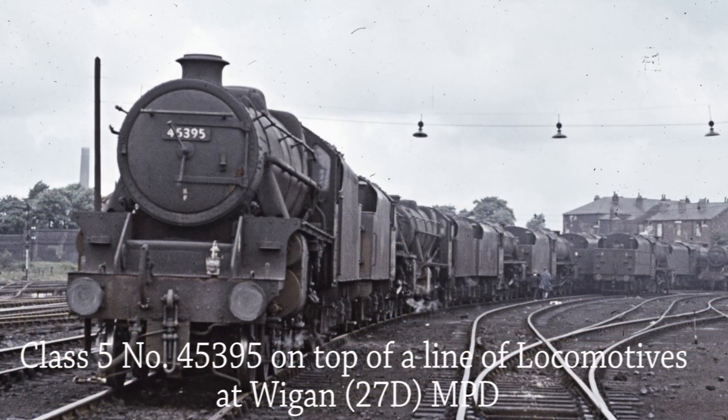Class 5 number 45395 stands on the top of a line of locomotives at Wigan MPD.